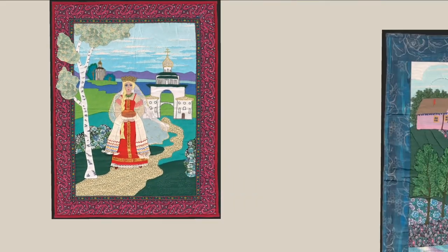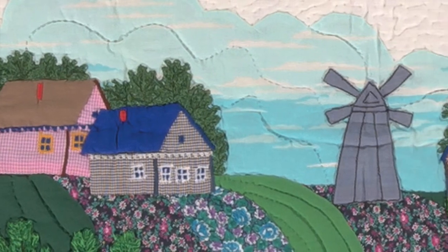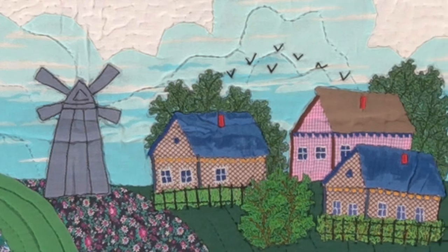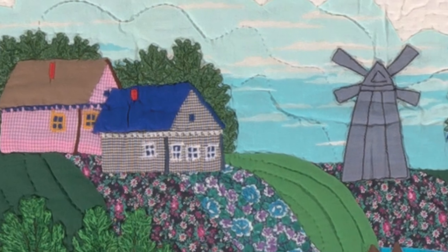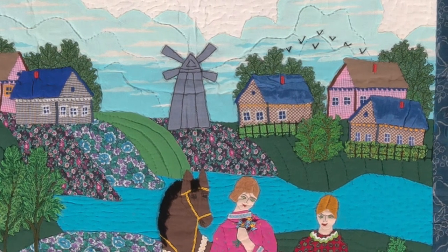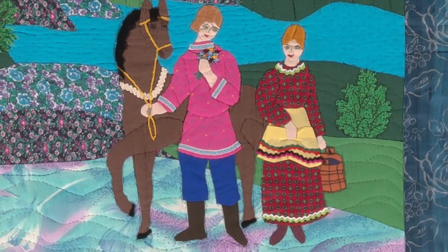Some of the quilts also depict more everyday architecture — provincial, countryside architecture. You see in this quilt a pastoral scene with some sheds or outbuildings and a windmill. You can take note of the traditional dress as well: the woman is wearing a seraphon dress and the man is wearing a Kosovorotka tunic, which is a traditional men's tunic. His pants are tucked into the tops of his boots — a very handsome couple, maybe out courting.